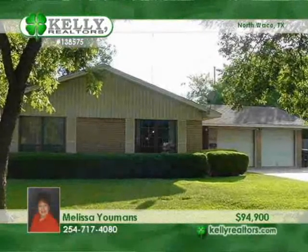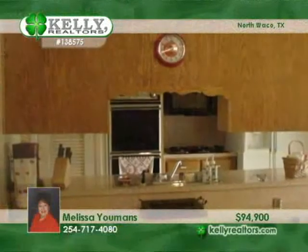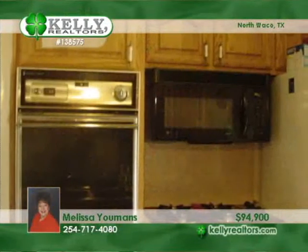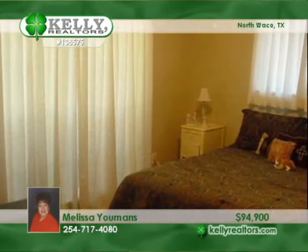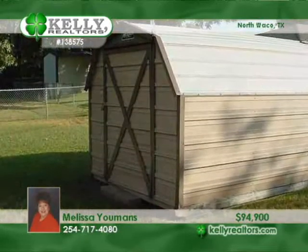It doesn't get much better than this clean-as-a-whistle, move-in-ready, three-bedroom, two-bath home in North Waco. This very well-maintained home offers nice-sized rooms, lots of storage, a pretty tree-covered and landscaped yard, and a great covered patio. Take advantage of the best deal in the neighborhood by calling Melissa.